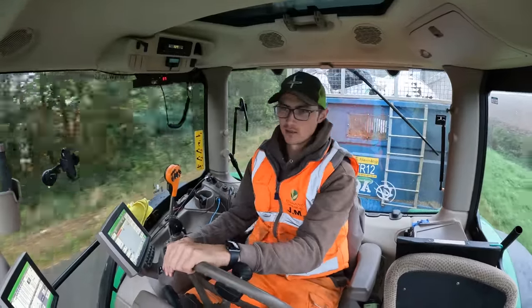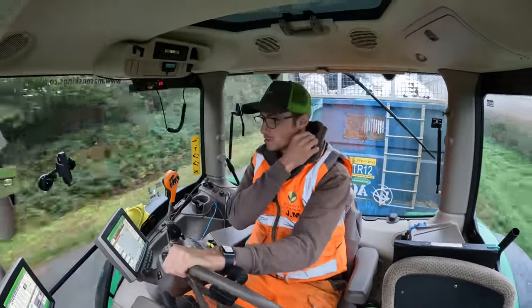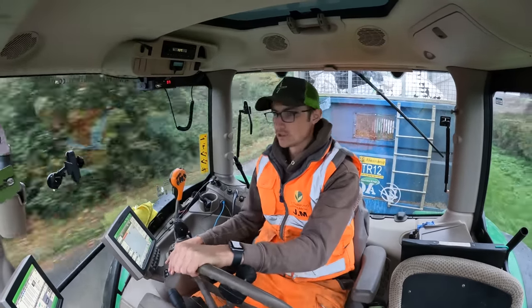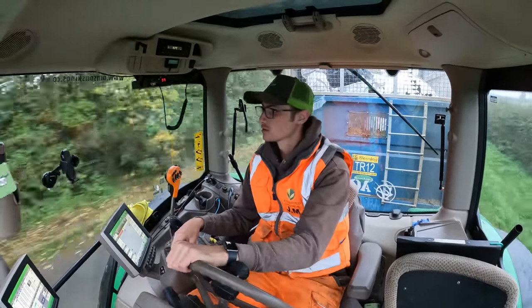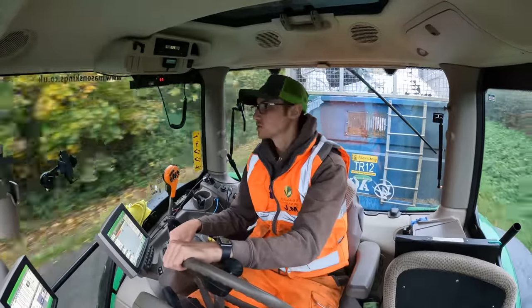Our John Deere dealer, Masons, our area rep Brad, came in this morning and asked if we wanted to have a go with a demo 6R150, one of the new ones - which is a four-cylinder tractor. So we should be having a go with one of those soon. Should be good.